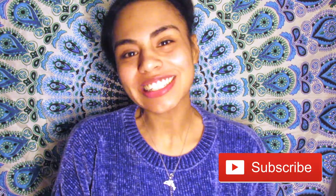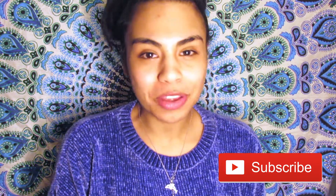Hi everyone, welcome back to my channel. My name is Stephanie. Welcome if you haven't been here before, and welcome back if you have been here before.